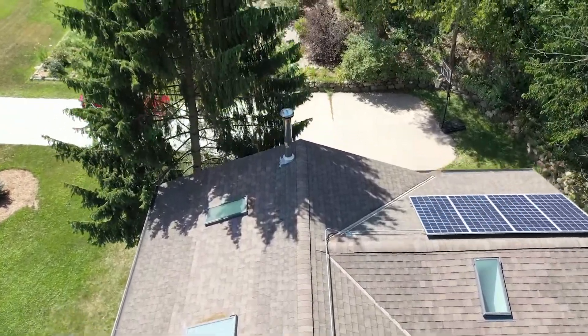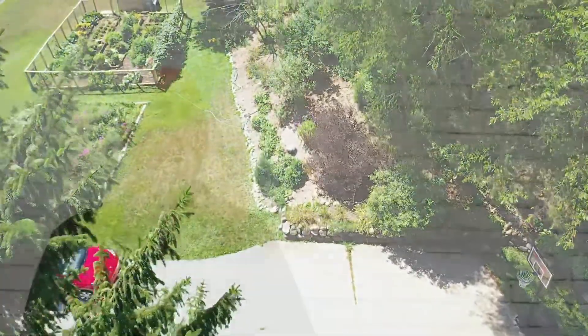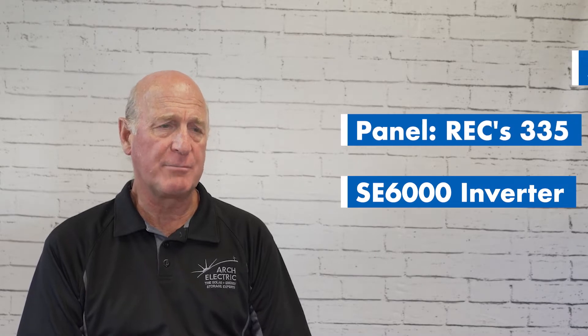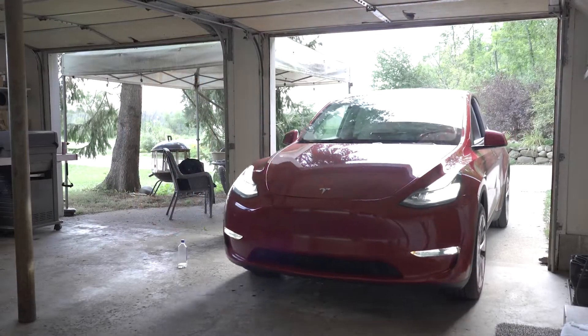We put 22 solar panels on about four years ago for a 7.37 kW system, with the idea that our solar would offset our electric bill — which it did by almost 80%, which is pretty cool. Then came the opportunity to add batteries, so we added three Powerwalls.